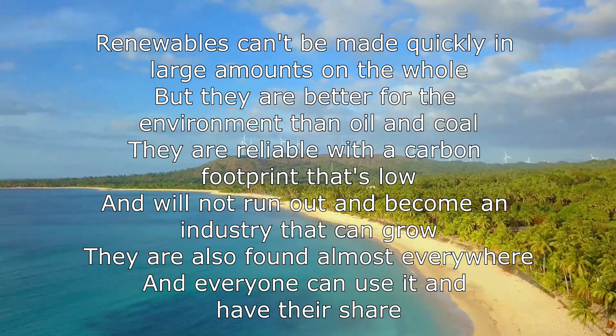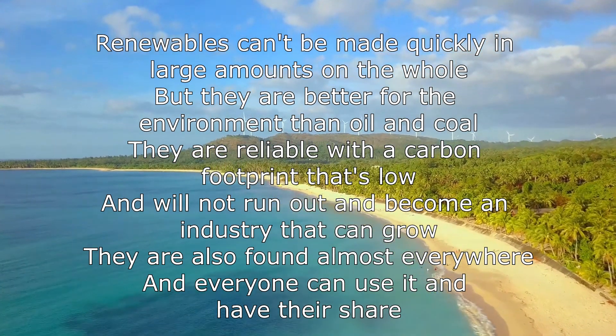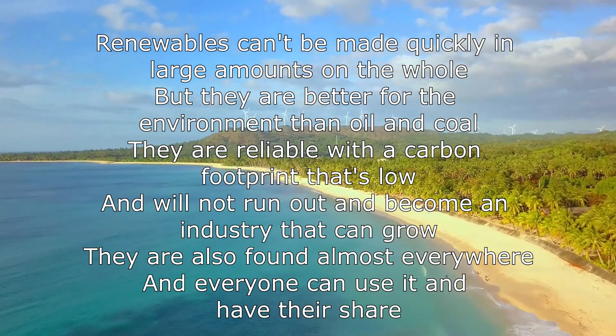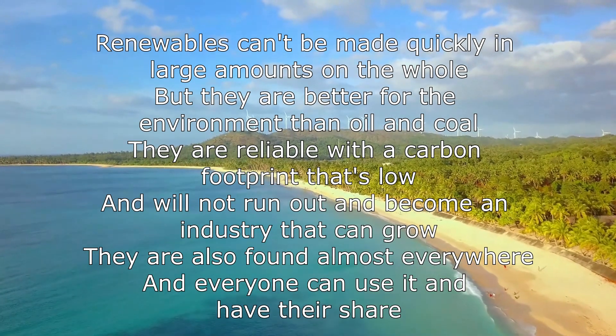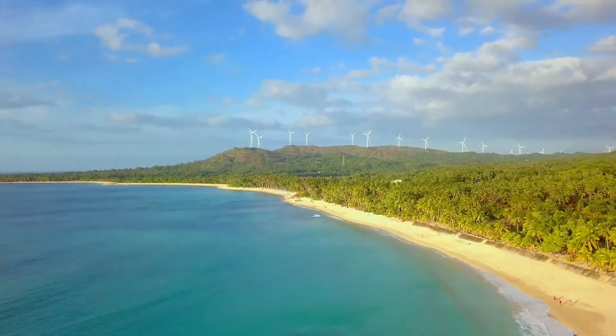Renewables can't be made as quickly in large amounts as a whole, but they are better for the environment than oil and coal. They are reliable with a carbon footprint that's low, and will not run out, and become an industry that can grow. They're also found almost everywhere, and everyone can use it and have their share. There. Got it.